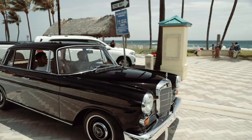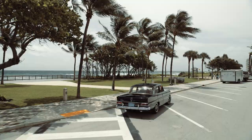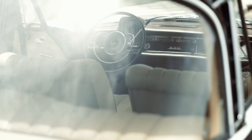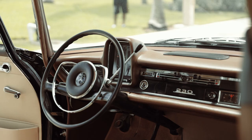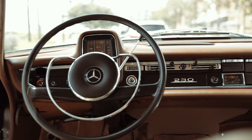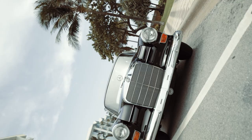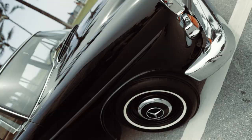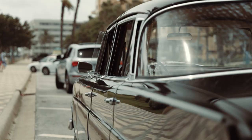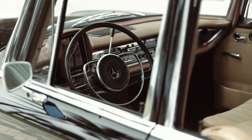This beautifully maintained example is finished in black non-metallic color code 040 on a Creme MB-TEX interior color code 121, which has shown its ability to withstand time. The neatly rounded front and rear windshield give the cabin a voluminous feeling and exhibit craftsmanship that is dearly missed in modern cars. The vertically stacked cluster plays the part in making you feel like you're behind the wheel of a time capsule. Altogether, this vehicle perfectly represents the zeitgeist of its era — a mid-sized vehicle for the upper middle class, which inspired cross-country travel embracing Wanderlust.